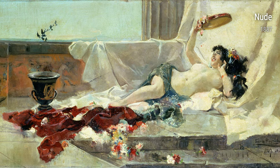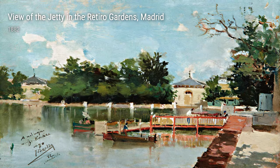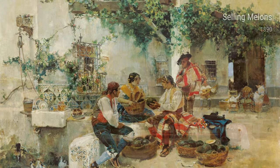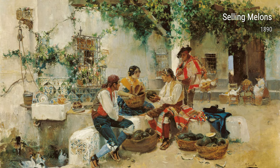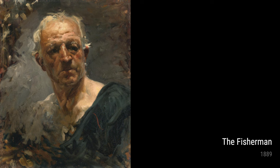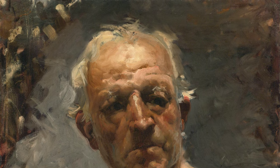Today, let's talk about the incredible artist Joaquín Sarola. Born in 1863 in Valencia, Spain, Sarola had a real knack for capturing the beauty of everyday life. Before we get into his artwork, let's take a peek into his life experiences. Sarola grew up in a modest family and began painting at an early age. He faced his fair share of challenges, but his determination to succeed drove him forward.